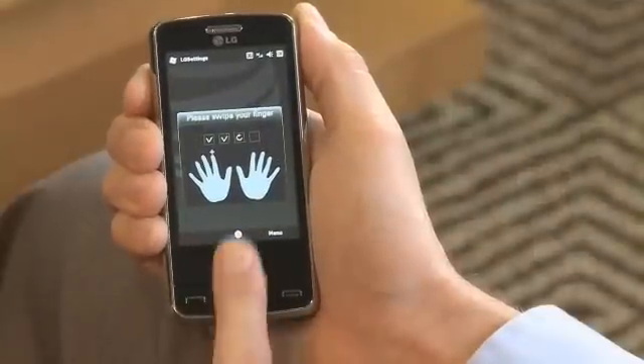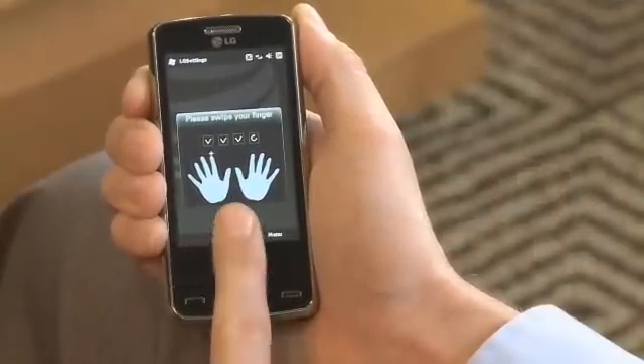A unique feature of this smartphone is fingerprint user authentication. Registering fingerprints for use is as easy as 1, 2, 3, and verify.